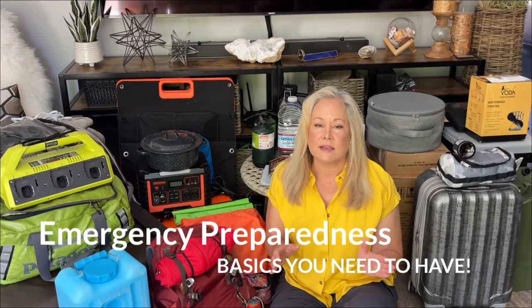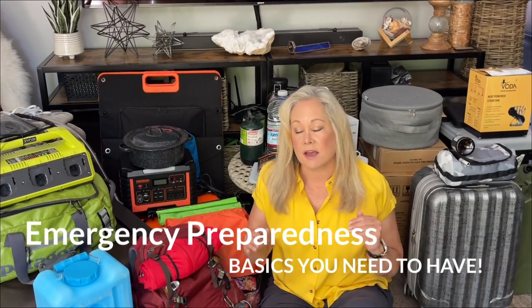Today marks the start of hurricane season, so for me it's a time to get out all my emergency gear and test it out to make sure it's still working and viable in case there's an emergency or disaster. So this is your clue to do it too.